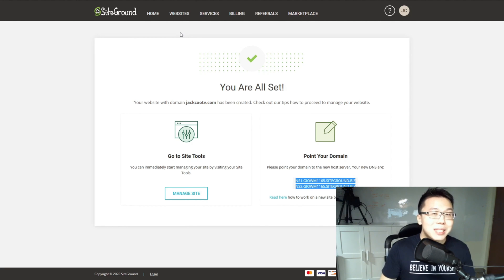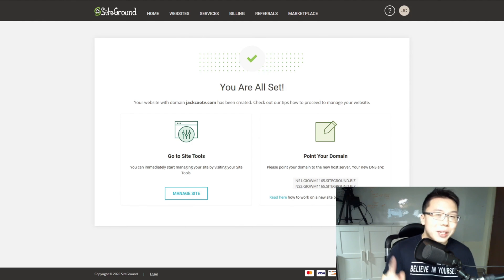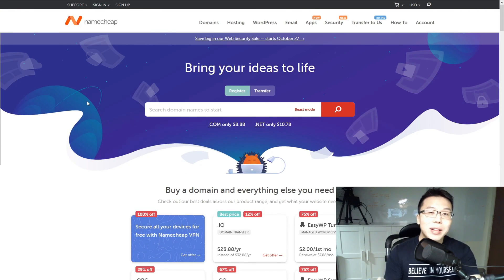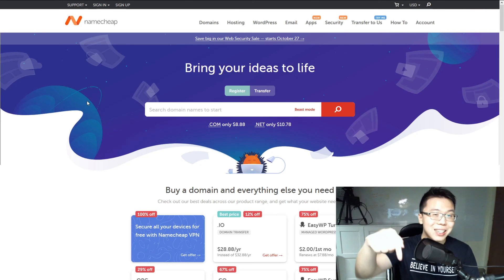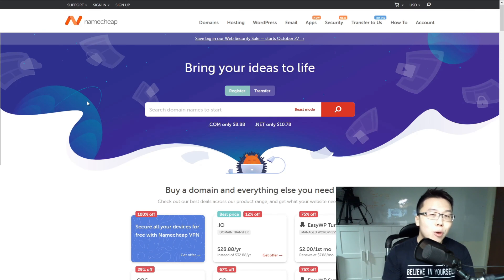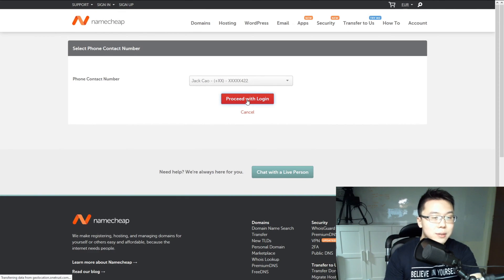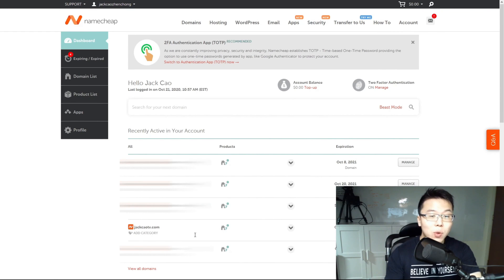What we basically need are these two domain name servers from SiteGround — otherwise nothing can be done. Let's go to Namecheap. In the previous video I showed how I bought jackchowtv.com. If you've followed that process, you should have an account with them. Sign in, and here you can see our website. Click on Manage, then scroll down to Name Servers.